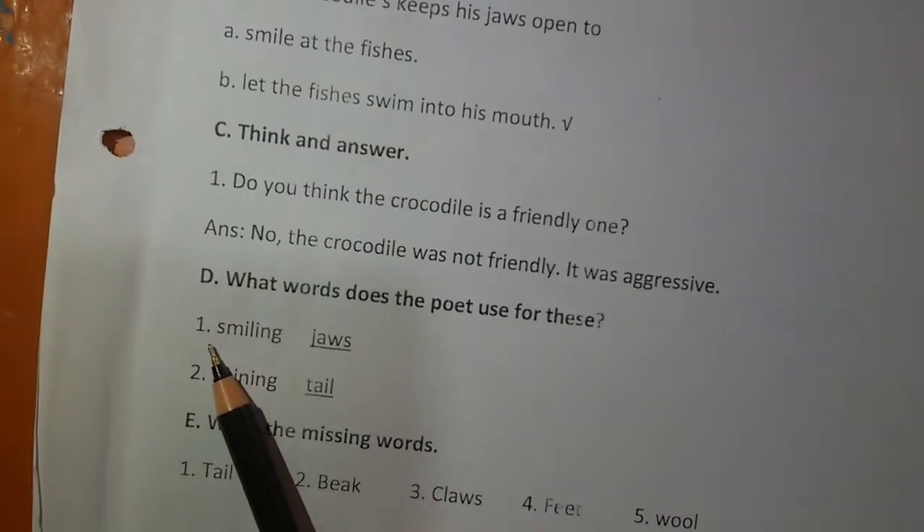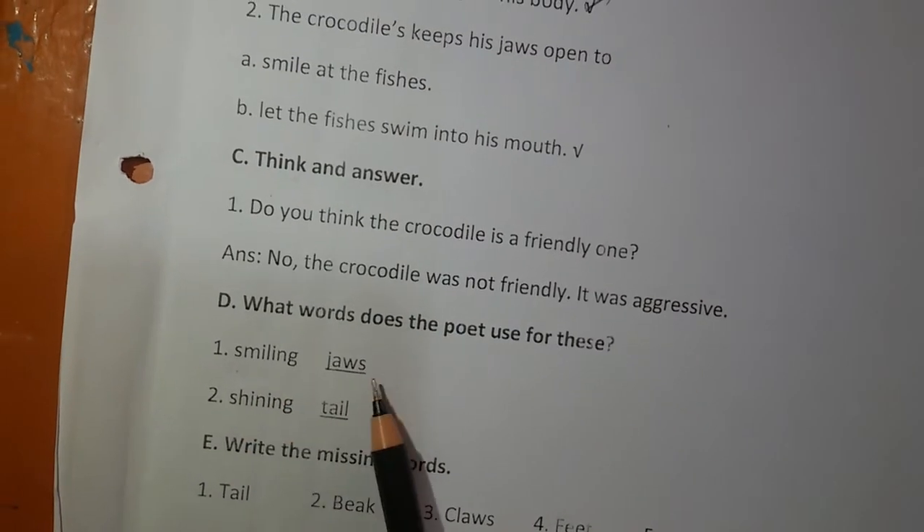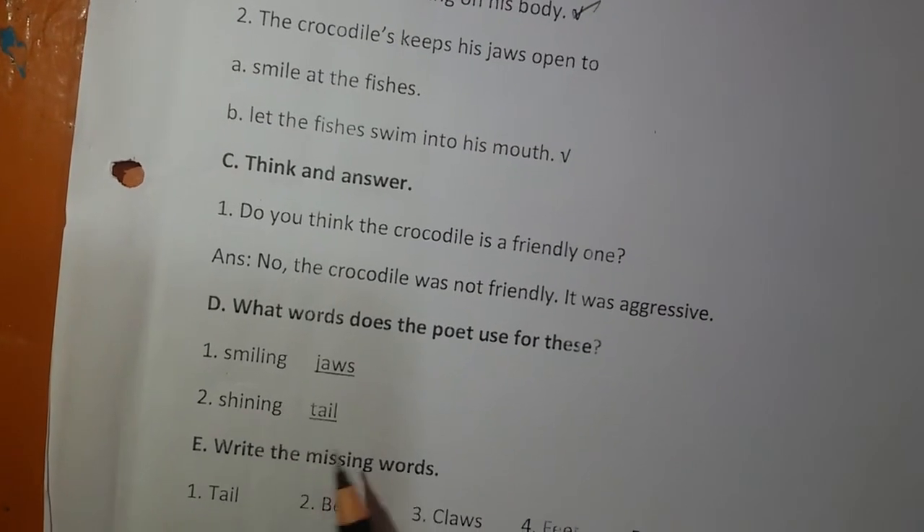Exercise D: What words does the poet use? Number 1 — Smiling jaws. Number 2 — Shining tail.